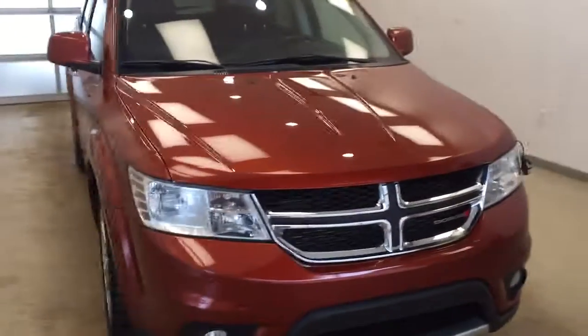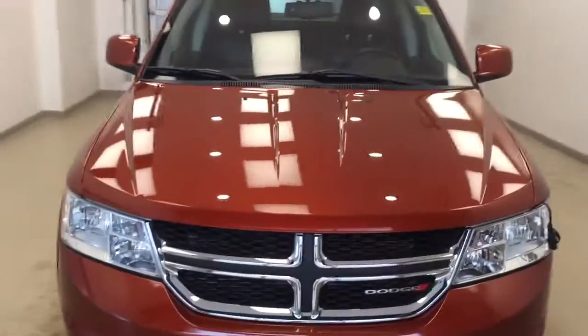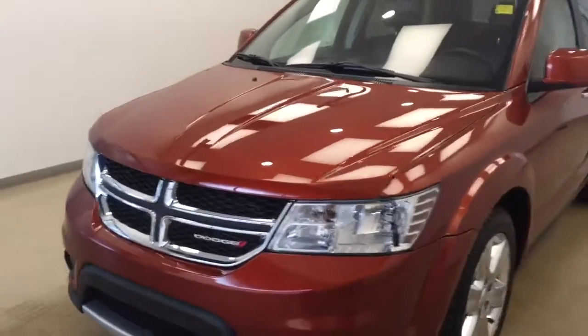Once again, this is stock number 179308 on a 2012 Dodge Journey, and our exterior color is orange.